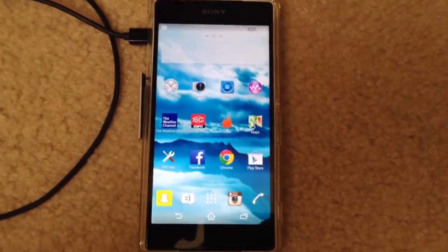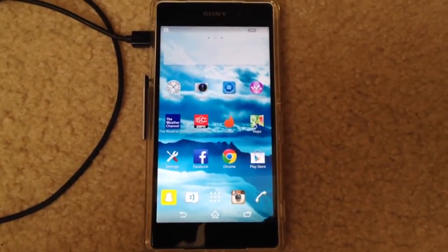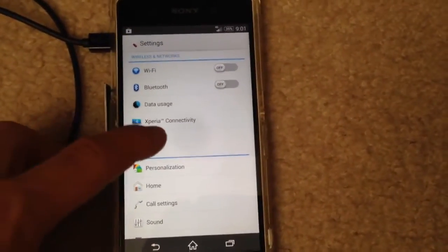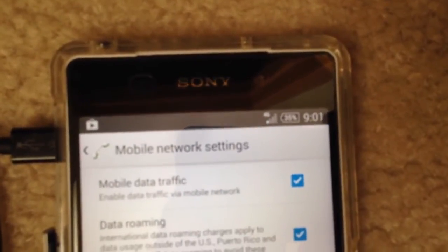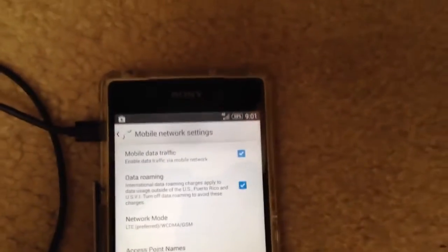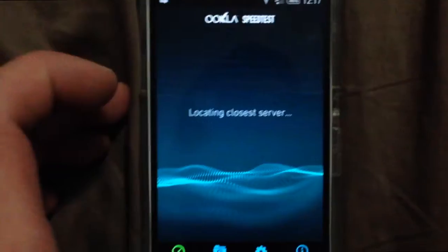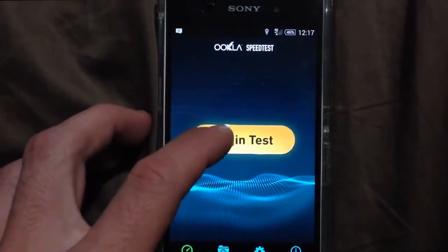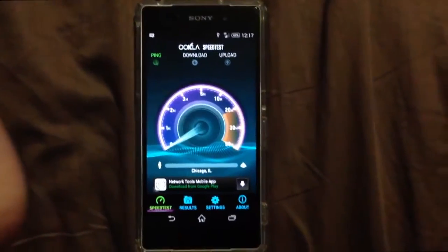Hey guys, what is up? This is Alman Genius here and I'm going to be showing you a quick little video on 3G speeds versus 4G speeds. This particular phone I'm using is Sony Xperia Z2 and it'll be running on AT&T towers just as a test. I'm just showing you this difference for a speed test — this is to show the difference if you are not in an area with good 4G coverage, or a phone that doesn't quite have the capabilities.